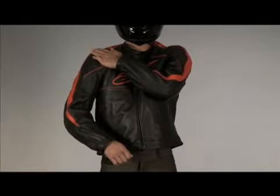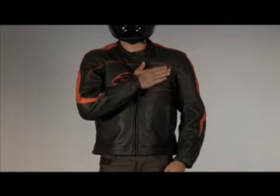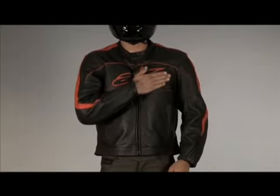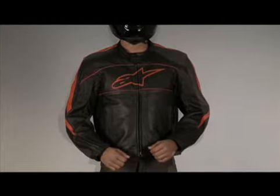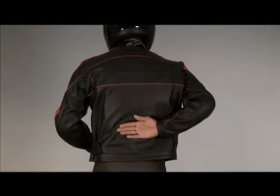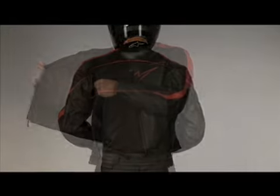It features removable CE certified soft elbow and shoulder protectors and a unique Alpinestars chest compartment with polyurethane pads. This can be replaced with the Alpinestars Bionic Chest Guard. The back protector compartment comes with polyurethane padding that can be replaced with the Alpinestars RC back protector.